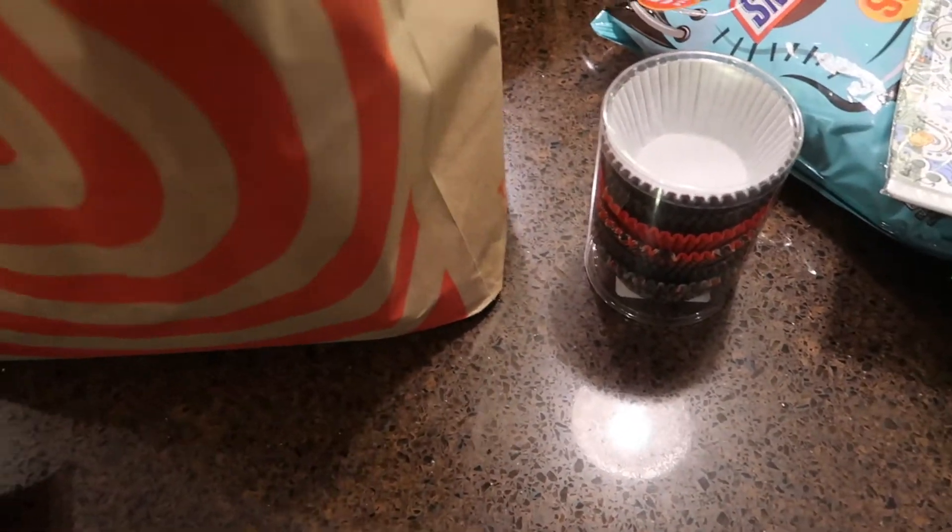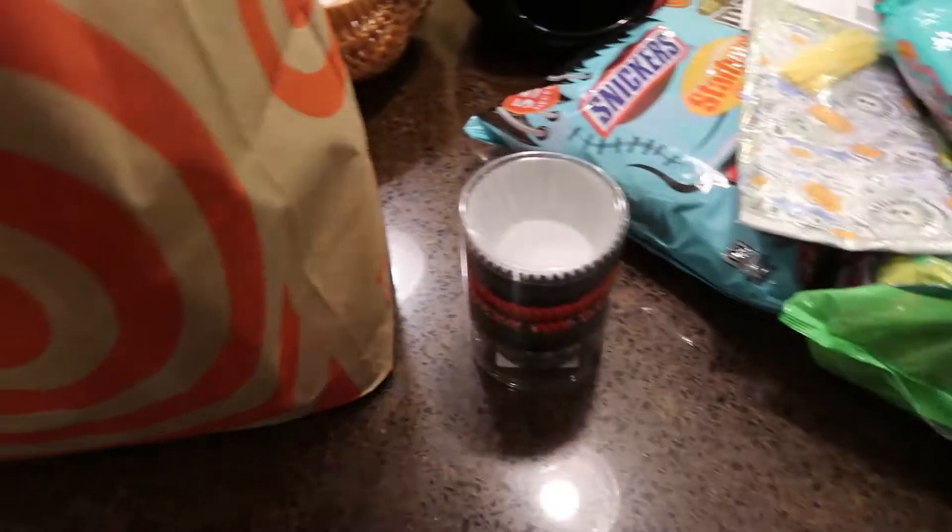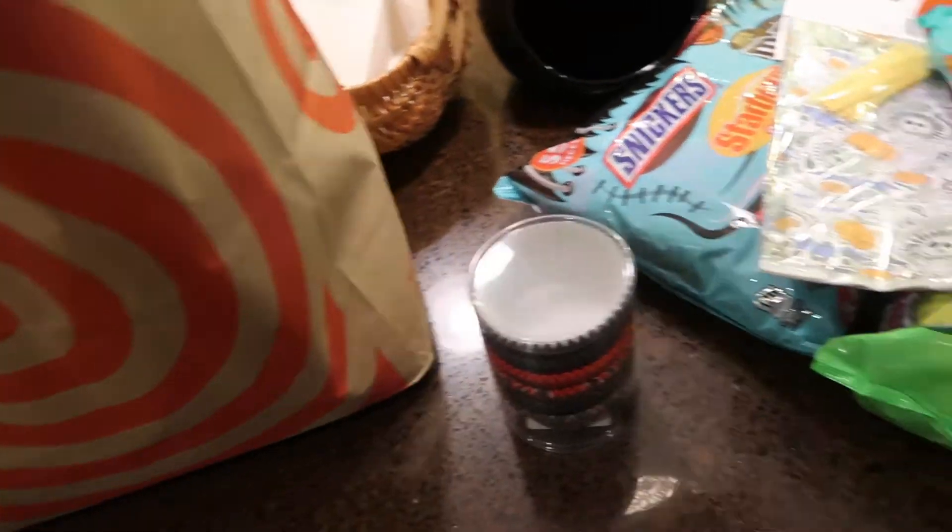Some cobwebs for outside the house, more candy — oh my God, I got so much more candy than I thought — and cobwebs for Liz to take with her.